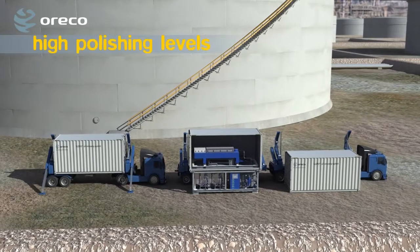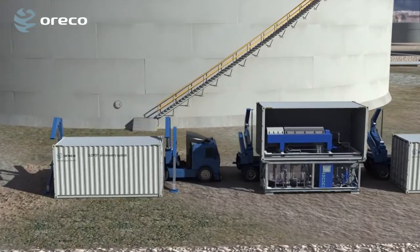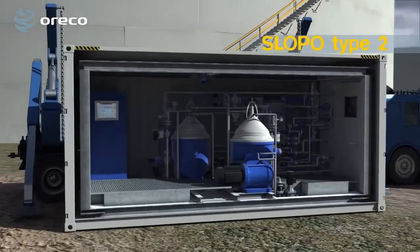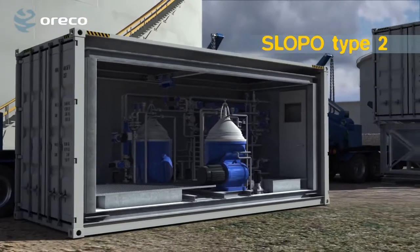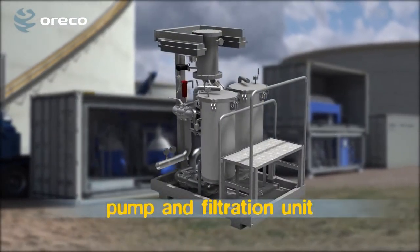When high polishing levels are demanded, a multi-stage system is required. An extra module with two high-speed separators is added. This is the Slopo Type 2 system. Pumping the oil from a tank, as in this case, the Orico pump and filtration unit is typically used.